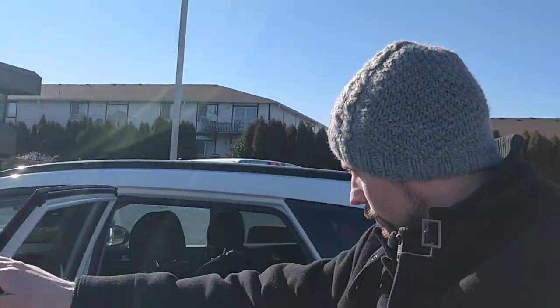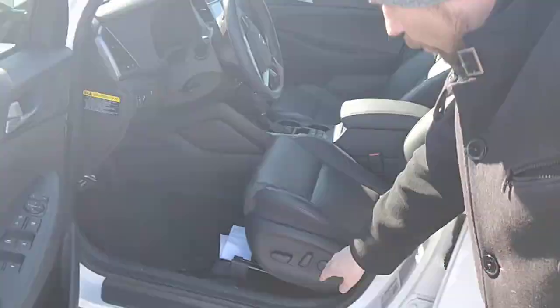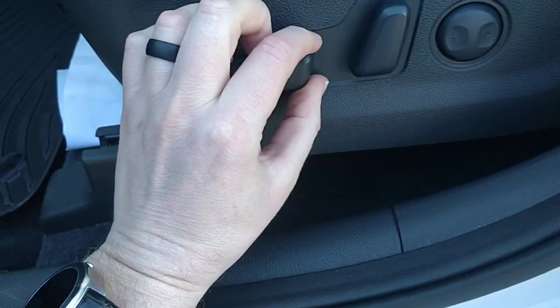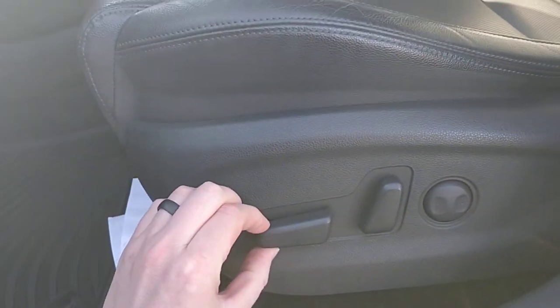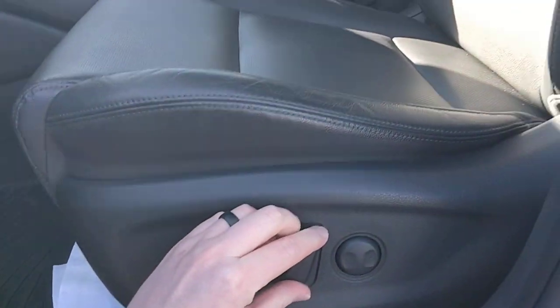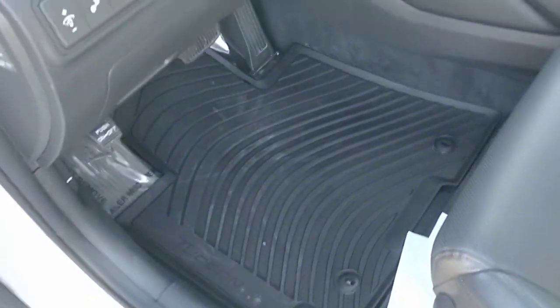Let's jump in the front of the car. The driver gets a power seat — this is a 10-way adjustable power seat, with controls for height, tilt, and backrest. You also have rubber mats in the front.